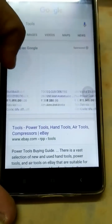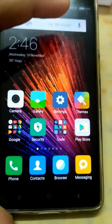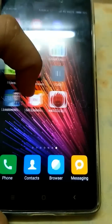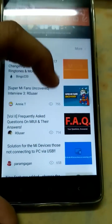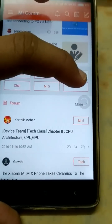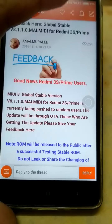Xiaomi has also provided a Mi Community app which was not present in earlier versions. Here you can see it — there's also a Redmi 3S feedback option for the stable build.